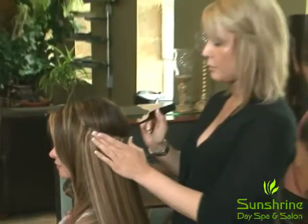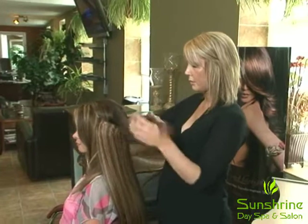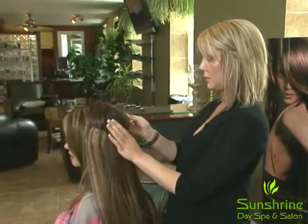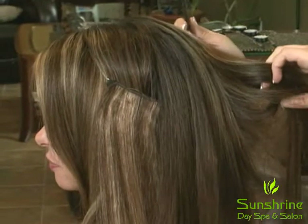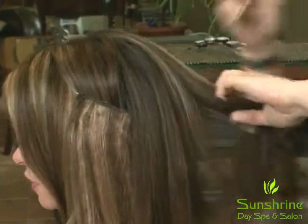Then you take just a tail comb and you start bringing the top of the hair out over top. So when you say there's lots of colors, anyone can really have these extensions? Anyone. And what kind of lengths do they come in? They come in 16 and 20 inch.